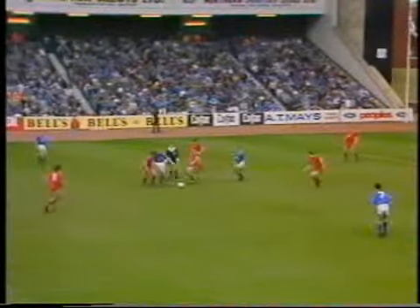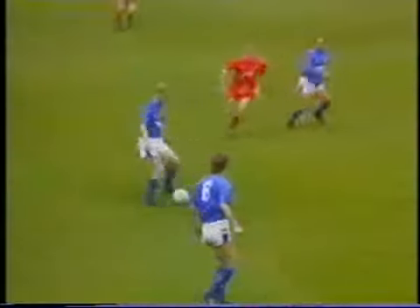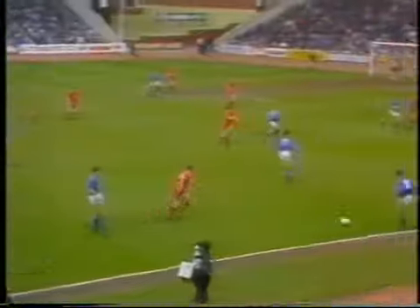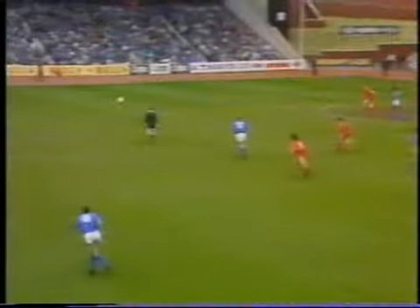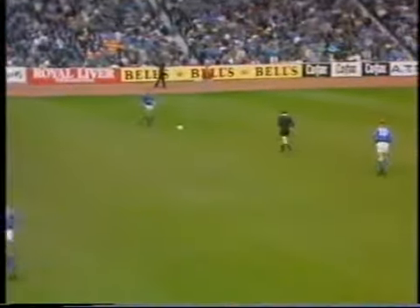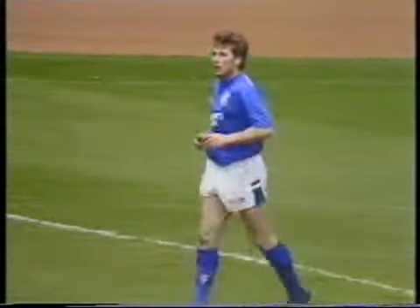Brown. Ferguson seeming to hesitate. Here's Brown. Cooper. Beautiful — they did see the space. Jimenik tries to put it away. Very good save indeed. Difficult angle that.